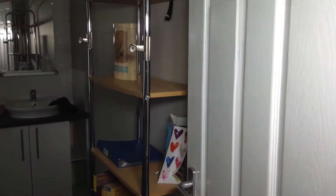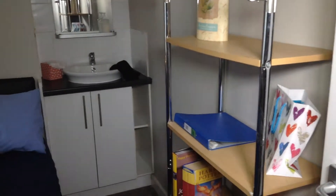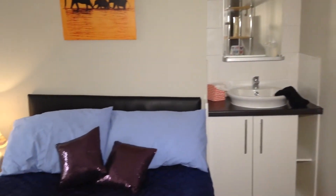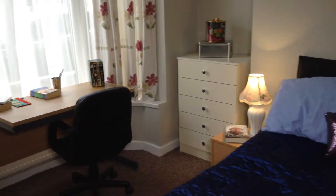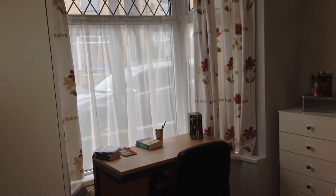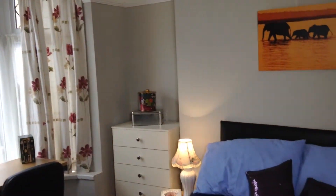As we enter the house, on the left-hand side is bedroom number one. All bedrooms have a sink and vanity unit, double bed, bookshelves, dressing table, double wardrobe, and desk and chair. This bedroom overlooks the front of the house and has a bay window, which is very bright.